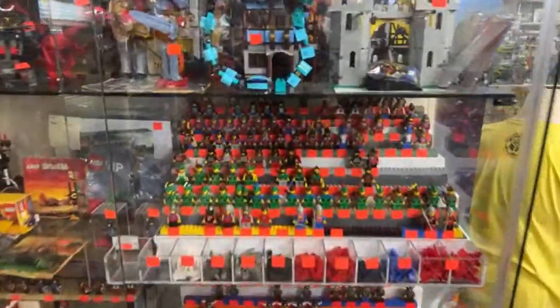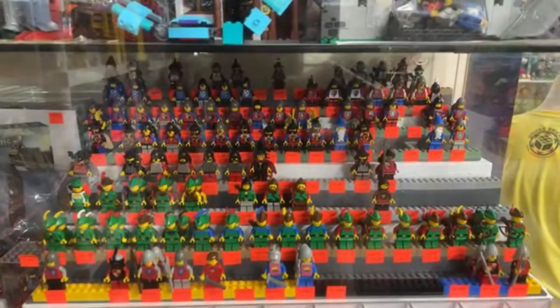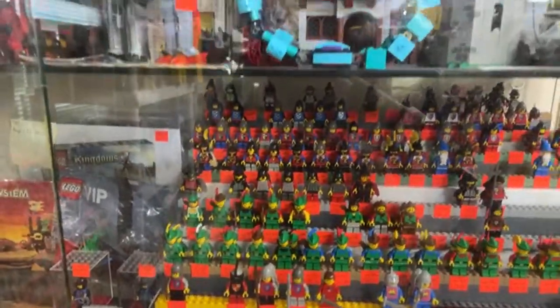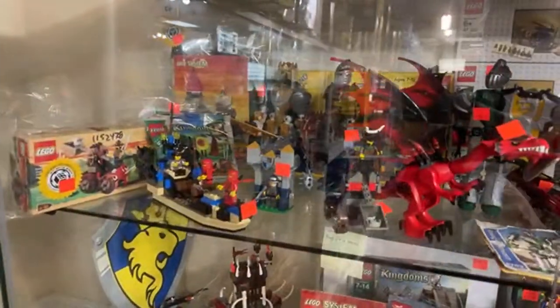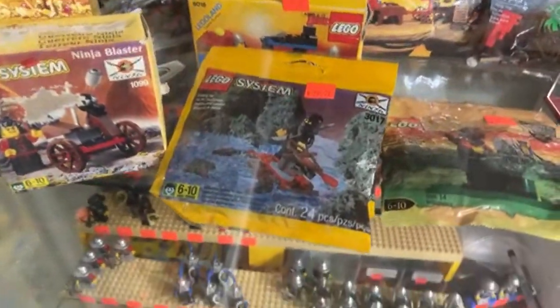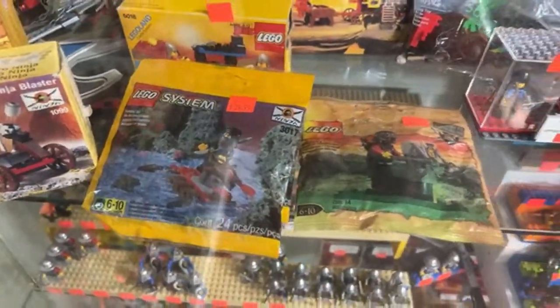We're looking at the castle figures here. Daniel went to great lengths to make sure these are all stocked and ready to go. There are some original Ninja polybags down there — those are pretty cool — and a castle one too.